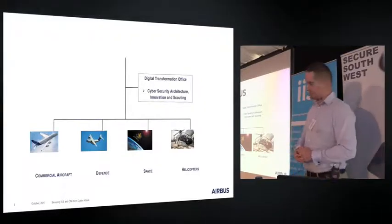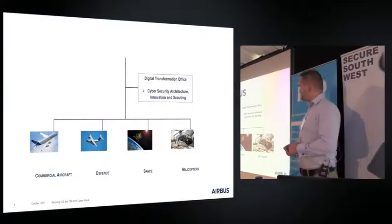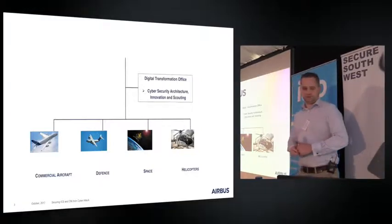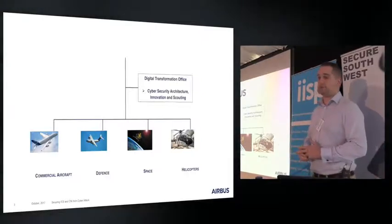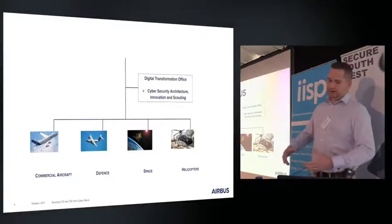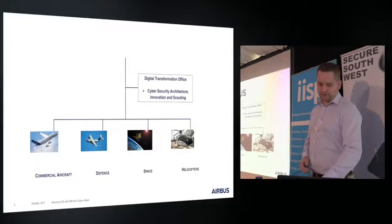Where I sit in the organization as a researcher is kind of above the business units in what we call the Digital Transformation Office. I lead the research team in that organization, which then feeds our research into all the business divisions and every nook and cranny of the company.